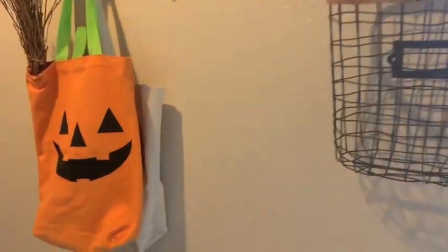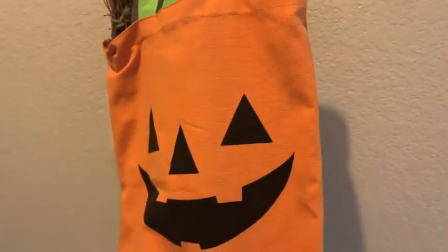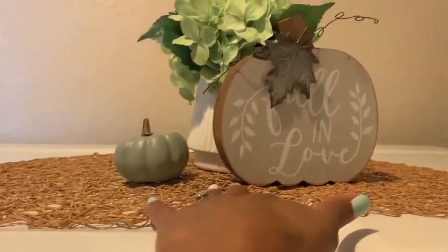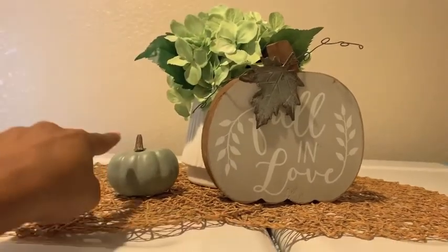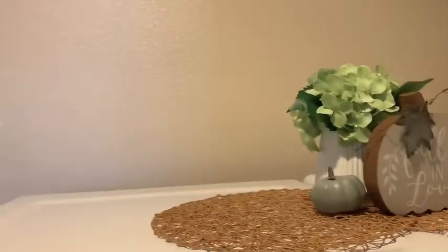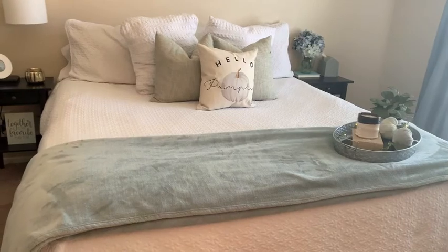In our little mud area we have a little pumpkin treat bag from the Target Dollar Spot last year, and a 'Happy Fall Y'all' bag from one of our local pumpkin patches with a little witch broom in it. Over here I have some little place mats from Hobby Lobby, a 'fallen love' pumpkin and some greenery from Hobby Lobby, and another little pumpkin from Hobby Lobby. The greenery I think is from HomeGoods.